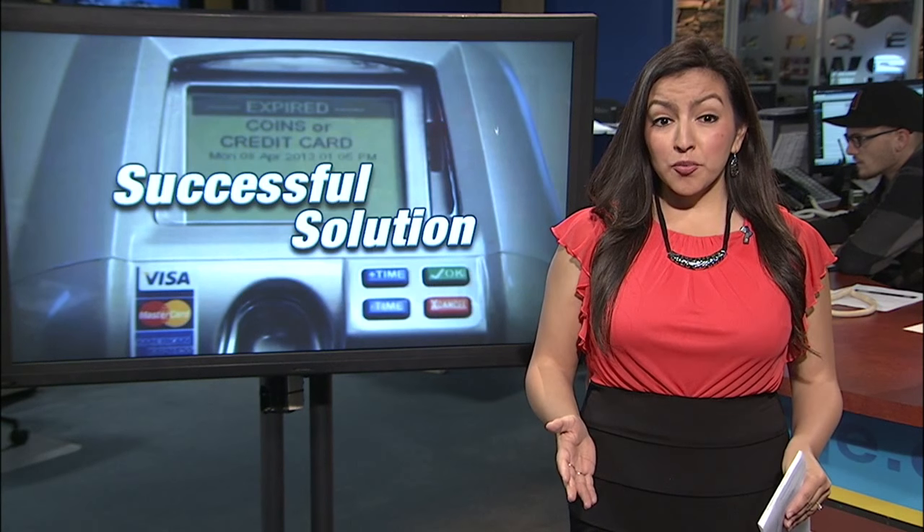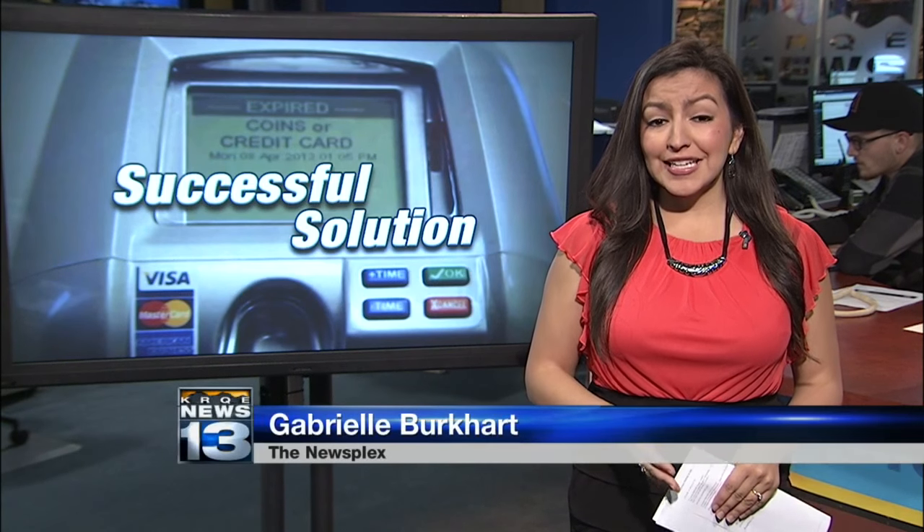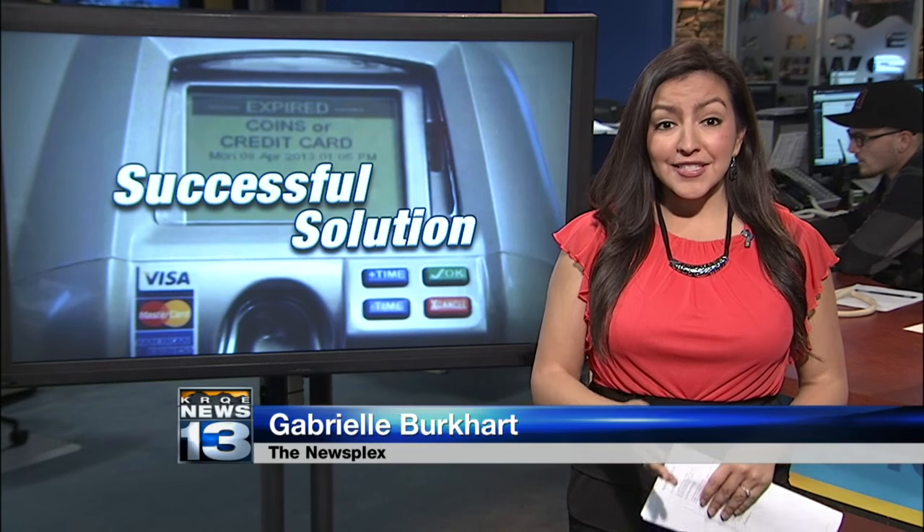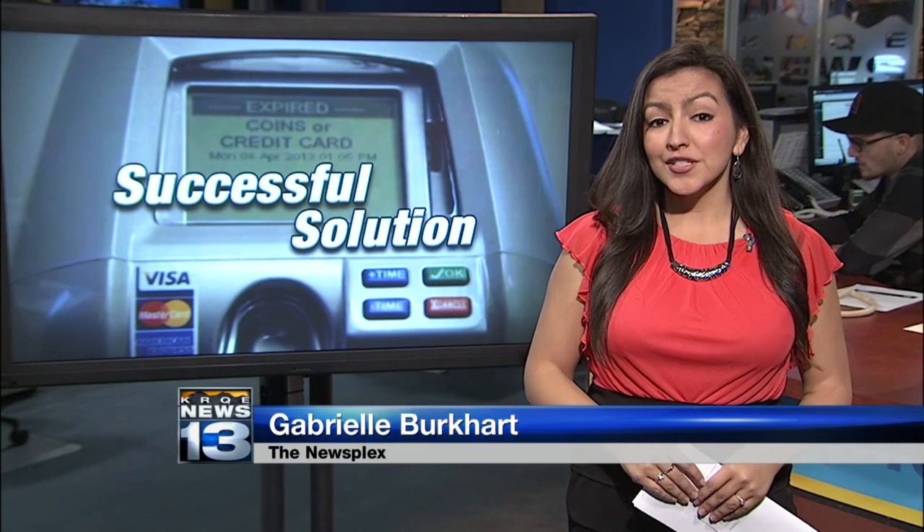Jessica Dean, we've told you about some of the problems in the past — people getting ticketed when they shouldn't be, meters breaking. The city now says it's tested a solution and the test was successful.